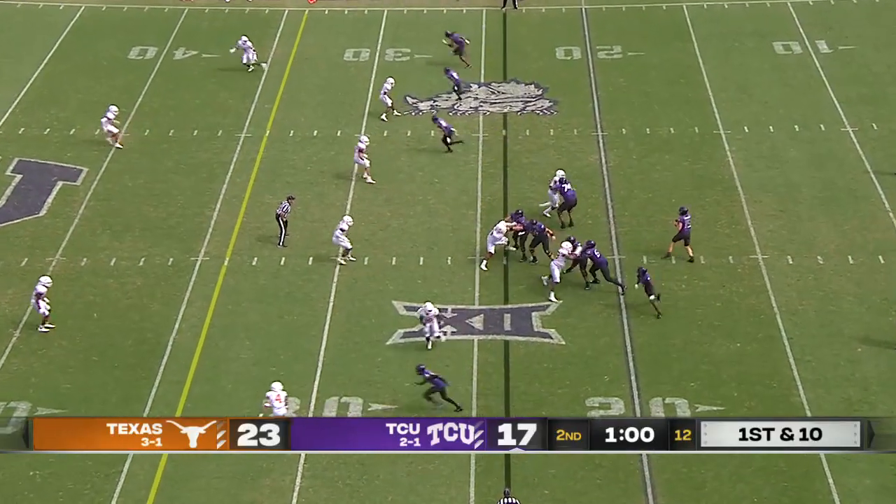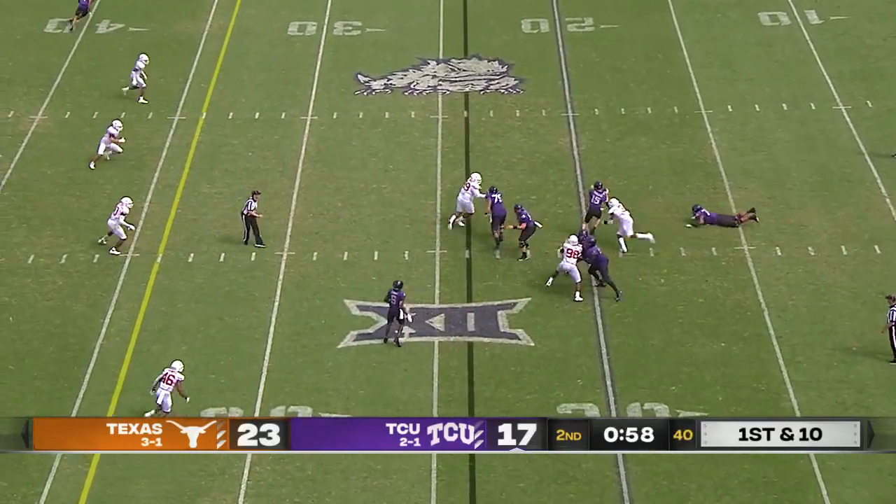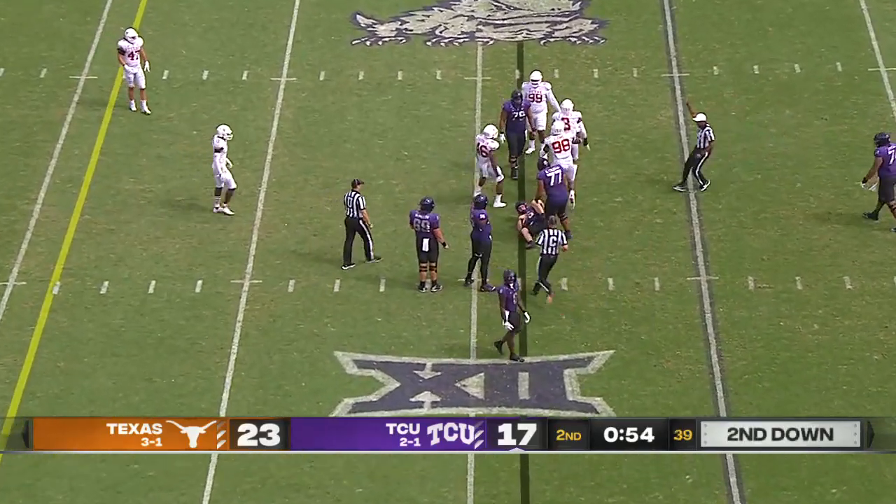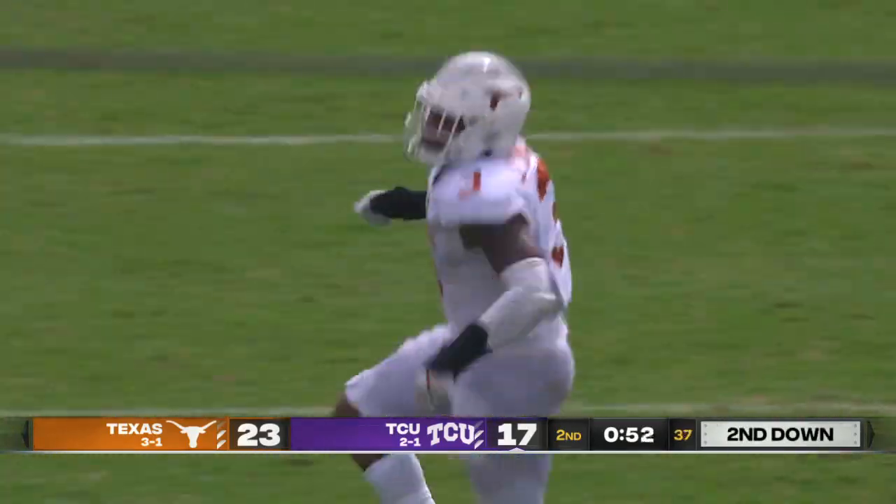On the takeaway, Duggan steps up and is sacked. What a play — Jacoby Jones beat his man and then took down the quarterback.